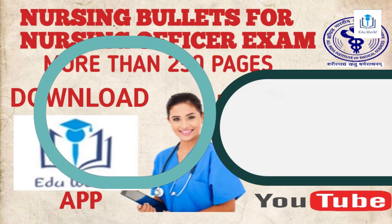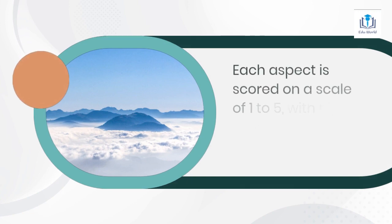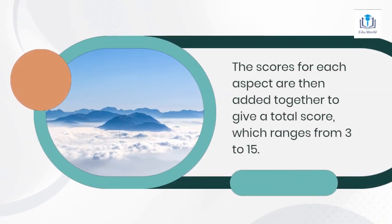The Glasgow Coma Scale evaluates three aspects of neurological function: eye-opening, verbal response, and motor response. Each aspect is scored on a scale of 1 to 5, with higher scores indicating better function. The scores for each aspect are then added together to give a total score, which ranges from 3 to 15.